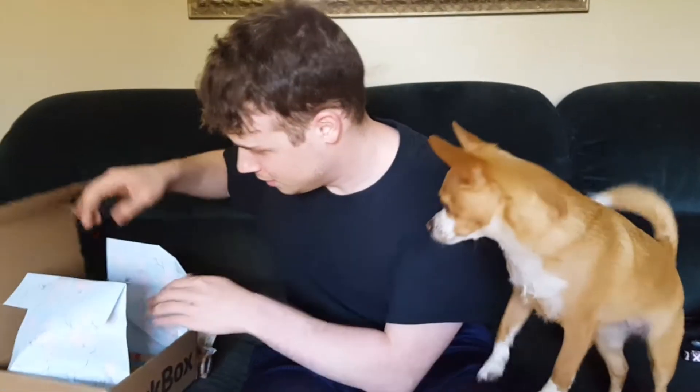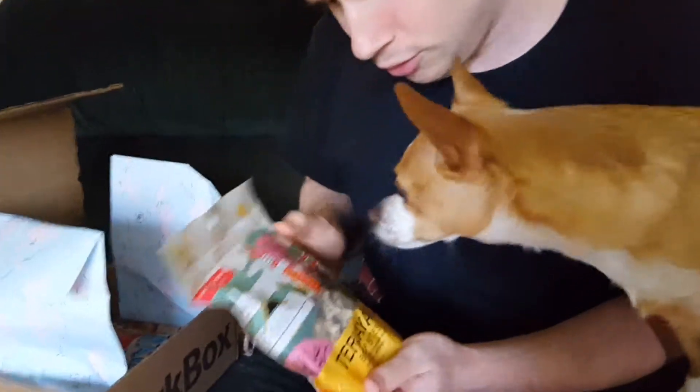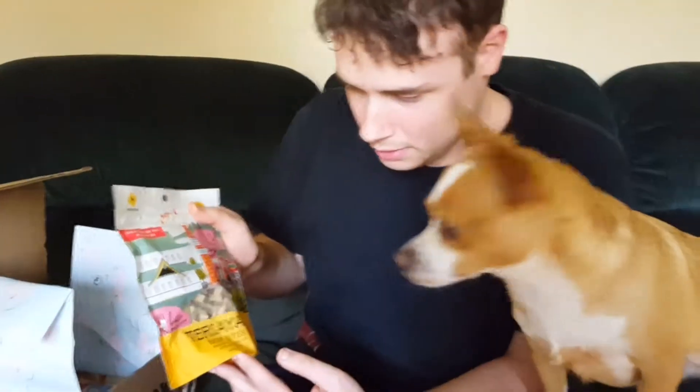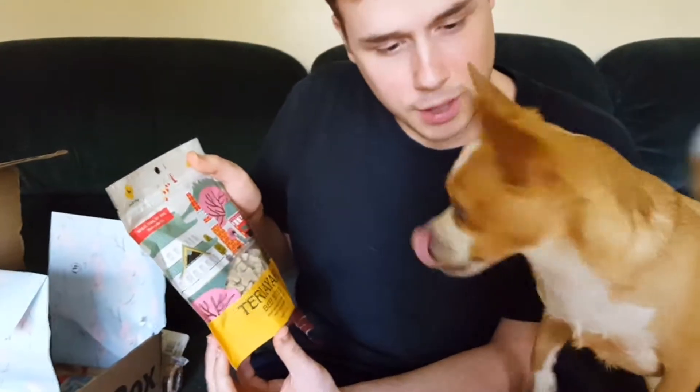See what else we got in here. We got some of these treats — teriyaki beef bites. Japanese theme there, Fox. We're gonna try those later. She's like, we're gonna try those now. She just looked at the camera like all 'The Office' style.